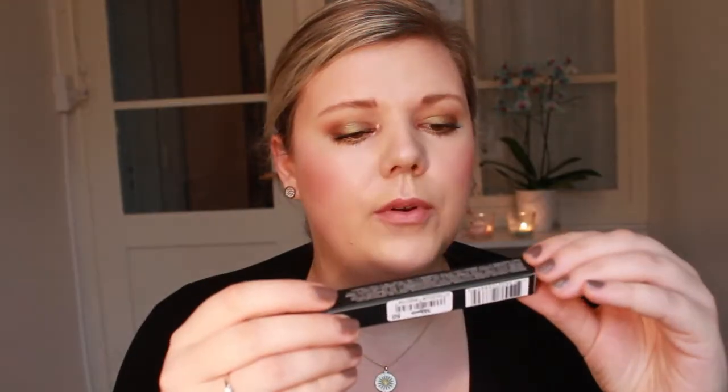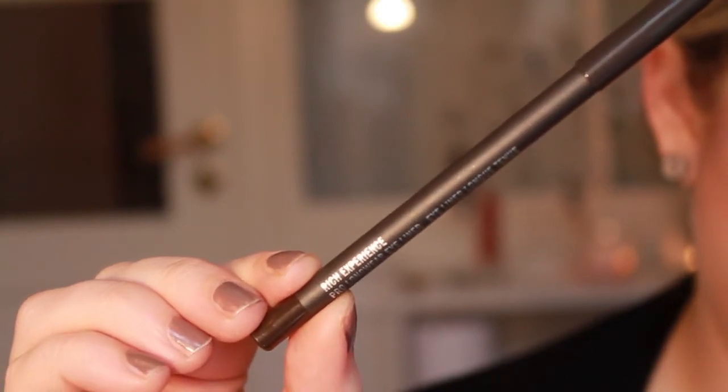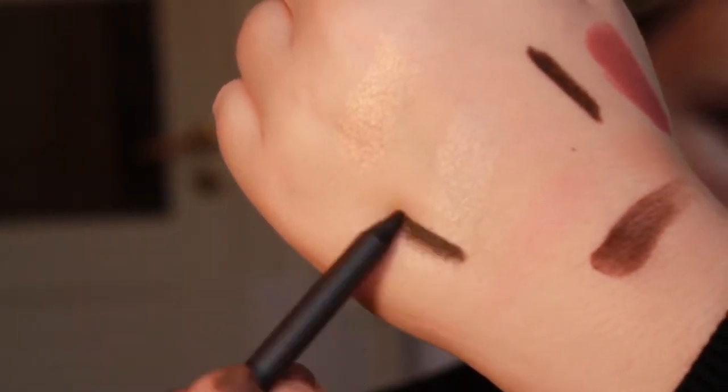I will definitely try this out to see how long it lasts. Then I got a Pro Longwear eyeliner because I want something I can smudge on my upper lash line, also for the wedding. It's just a really, really dark brown and it's super, super creamy, so I can just put it on my lash line and smudge it out with some eyeshadow. I didn't get it in black because I think brown will look more soft and less harsh and less dramatic for the wedding. This is called Rich Experience.